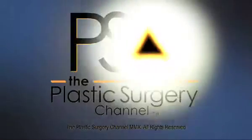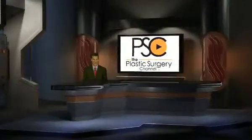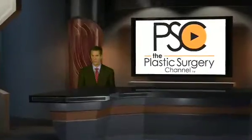Hi, I'm Dr. Jeffrey Keyes and you're watching the Plastic Surgery Channel. Hi, I'm Dr. Bill Adams, Chief Medical Officer of the Plastic Surgery Channel, and welcome to PSC Hot Bites,